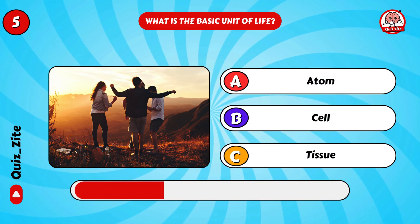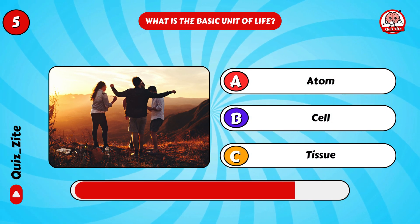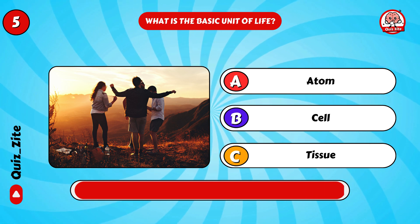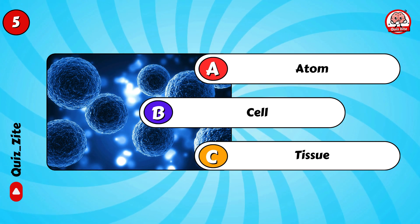What is the basic unit of life? Yes, it's the cell!